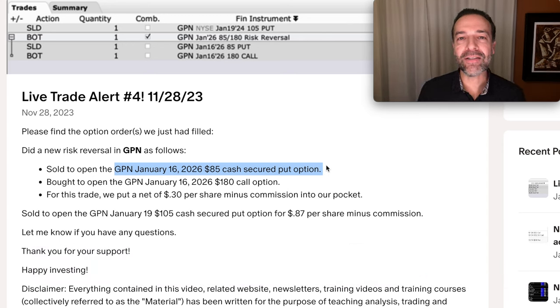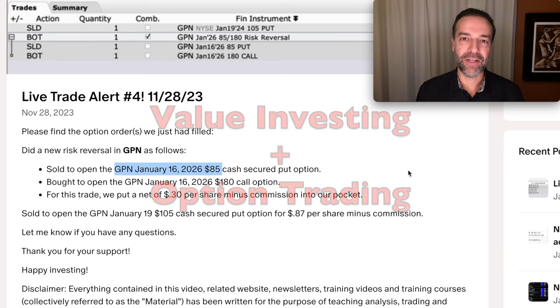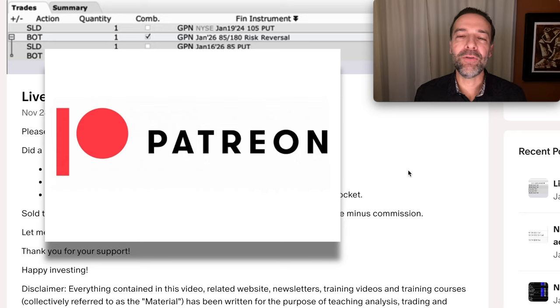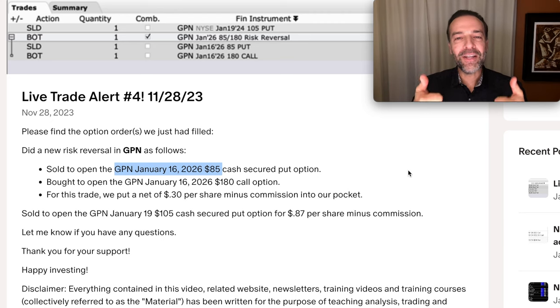Worst case, if the trade goes against us, we've agreed to buy GPN at $85 per share — and based on what I know about GPN, I'd be very happy to own it at that price. Where value investing and option trading really shine is when you combine them, selling and buying options in beaten-down companies to consistently generate cash flow while maximizing return and decreasing risk. If you'd like help finding potentially undervalued companies or want alerts when we buy stock or sell options, check out the patron link in the description. Also check out our video series on option trading monthly cash flow and our upgraded optionable strategy returns.